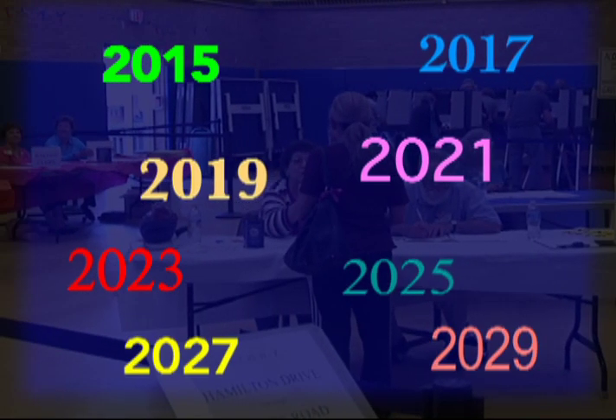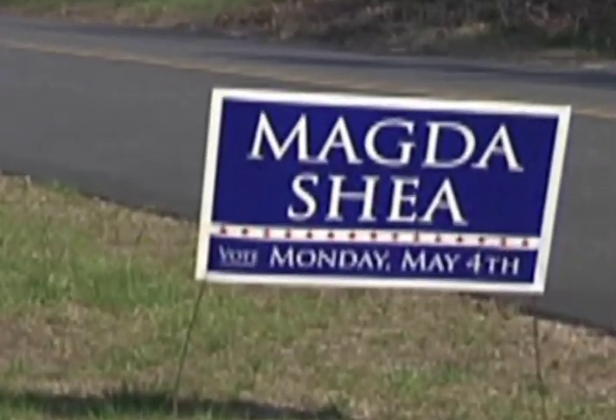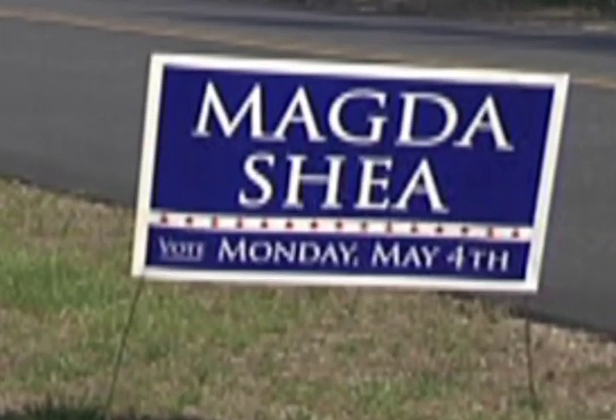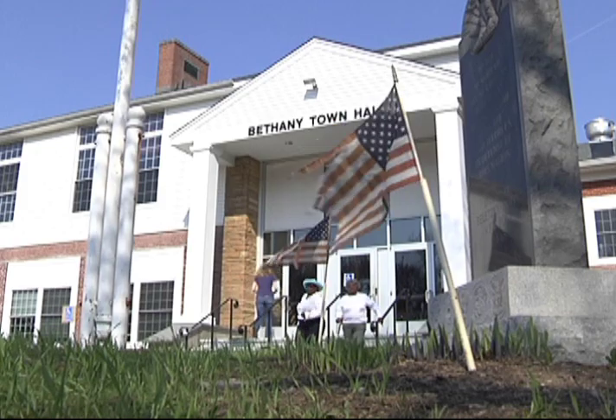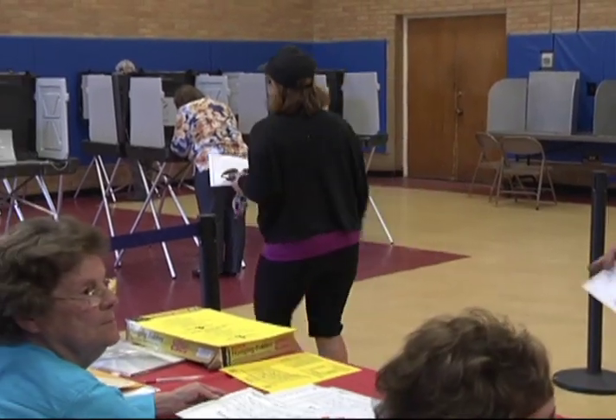City or town elections are held in odd-numbered years, usually also in November, although a few towns in Connecticut hold municipal elections in May. Polls are open from 6 o'clock in the morning until 8 o'clock at night. As long as you're in line at your polling place by 8 p.m., you will be able to cast a ballot.